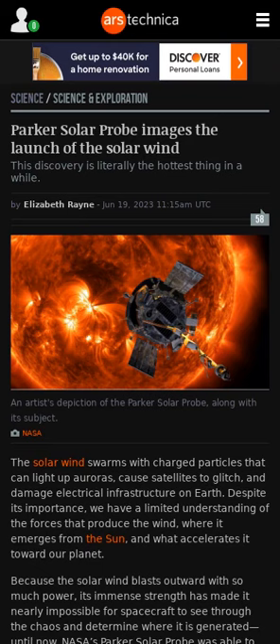Solar wind is not very well understood despite its importance. Its immense strength has, up until now, made it nearly impossible for spacecraft to determine where it is generated. NASA's Parker Solar Probe was recently able to image the region where solar wind originates. It found that solar wind starts close to the surface and gushes through holes in the sun's corona before being ejected into space. The discovery could help humans predict when solar wind will head towards Earth and enable us to protect sensitive equipment.